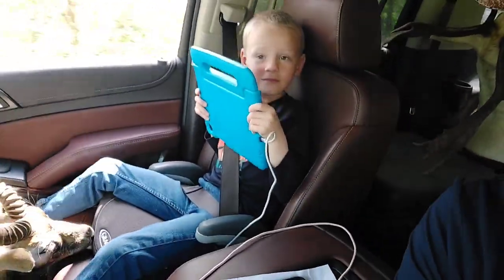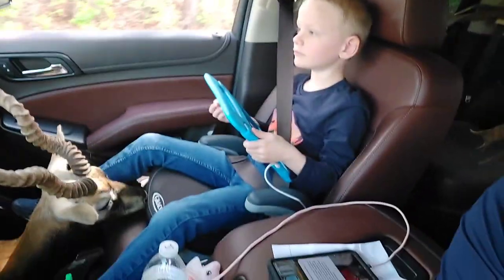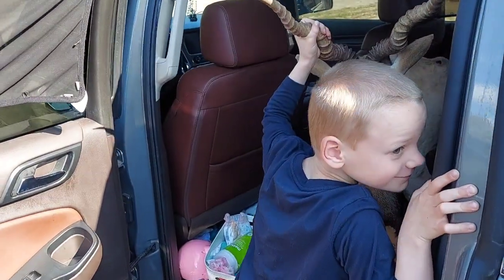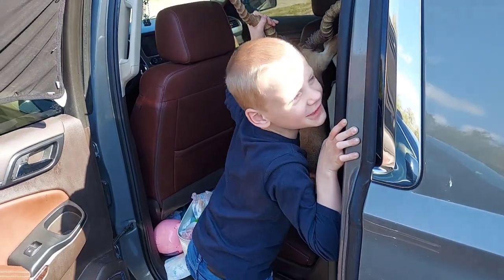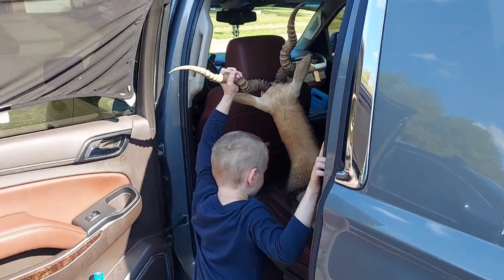We got the black buck, we got Robert's fallow deer — that's a pretty white fallow — then my axis buck and my big old red stag. We're gonna hit the road back to Tennessee and show them to mama. He's excited even if he won't show it — what is it? Black buck!